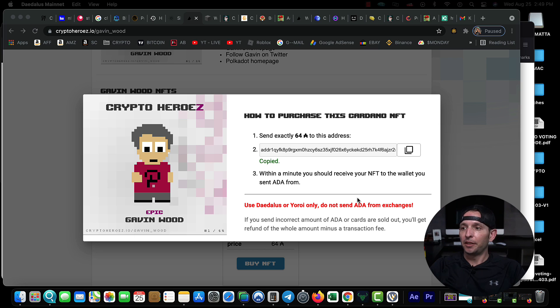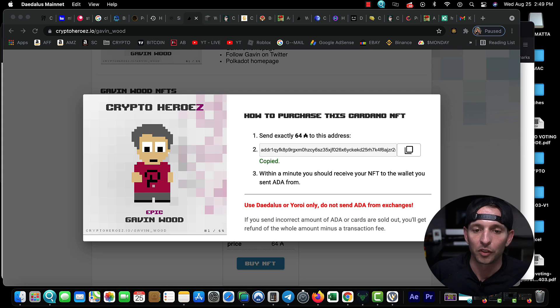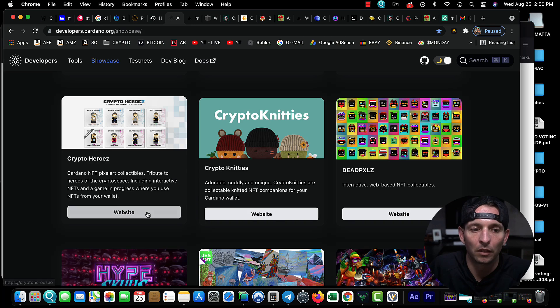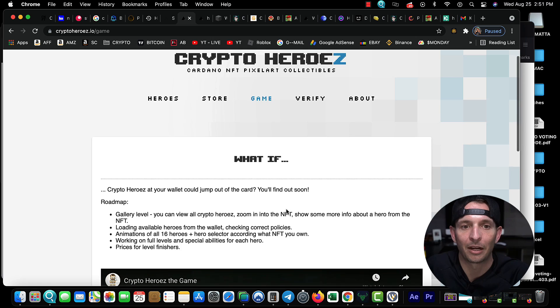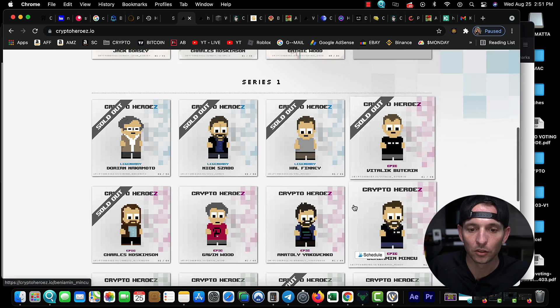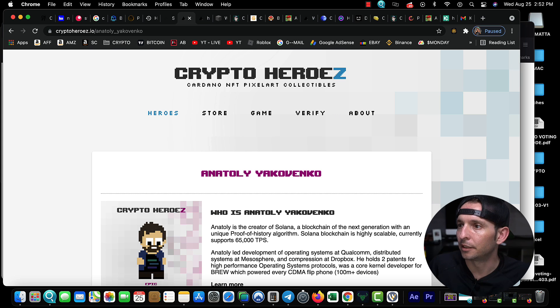I'm definitely going to get a Gavin Wood one — these are Crypto Heroes based off all the big names in the industry. It tells you right here you can only send crypto from your Daedalus or Yoroi wallet. The transaction just sent — you can see it's sent. Most likely I'll get a confirmation in a second and they send you back the dust plus one or two tokens of Cardano. I don't want to close that window out just in case. They're also talking about a Crypto Heroes game.